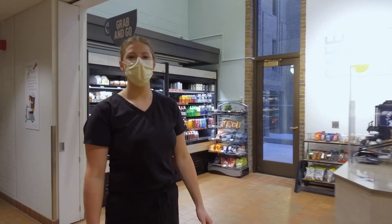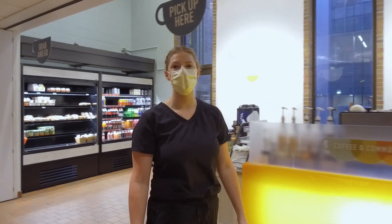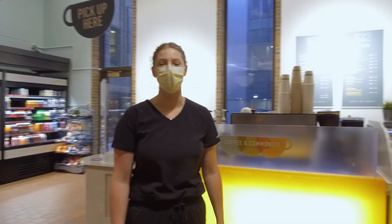This is Cafe 32, a really popular place for students to come either before class to get breakfast and coffee, or at lunch to enjoy a meal with classmates.